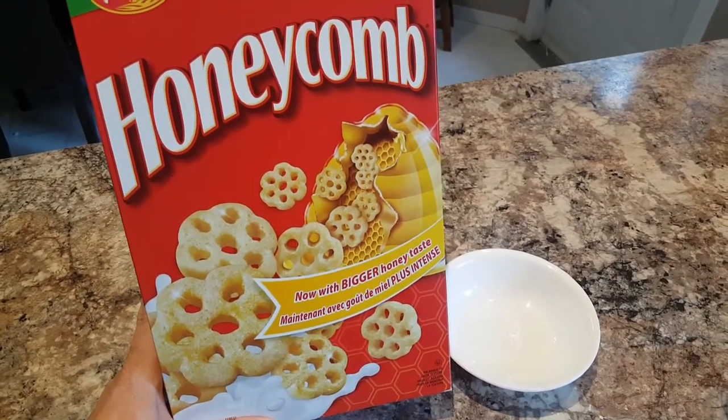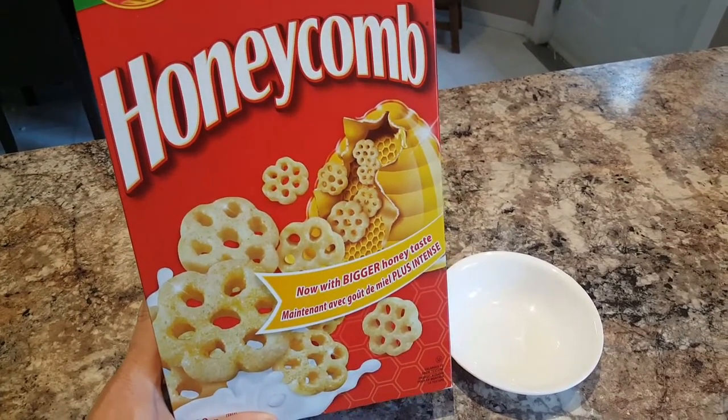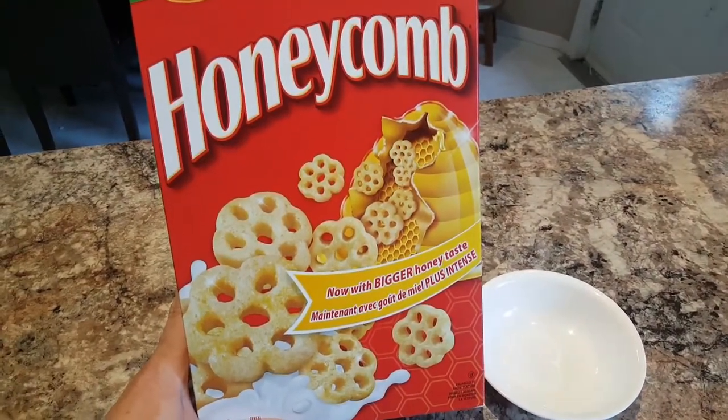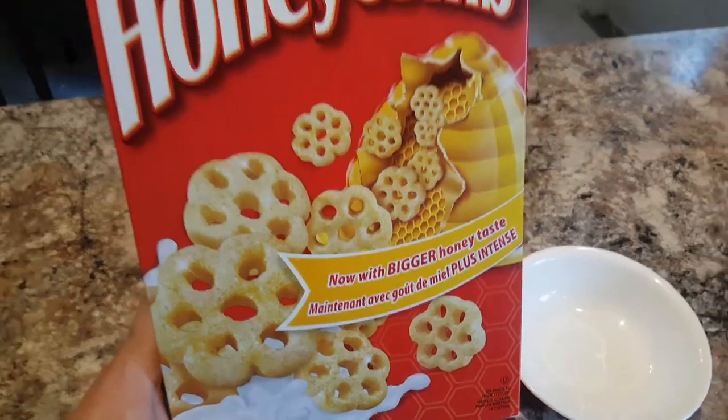Hey everybody, I normally don't post videos like this, but I just had to. I'm furious. I picked up this box of Honeycomb cereal, which is one of my favorites, and it says 'now with bigger honey taste.'